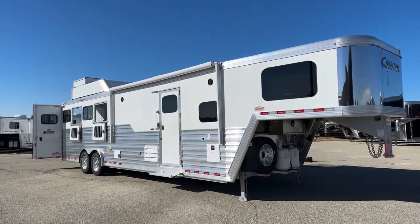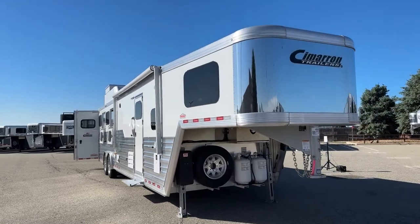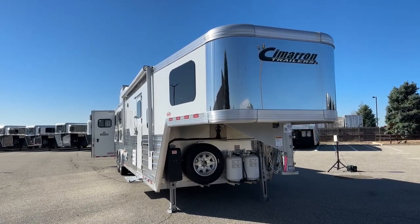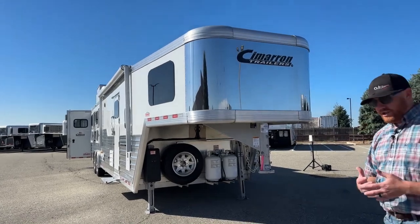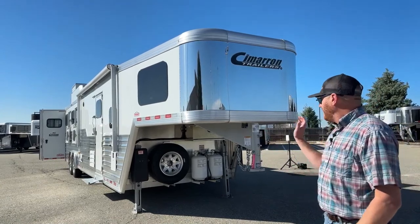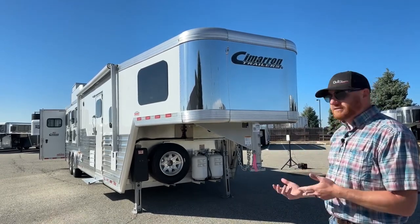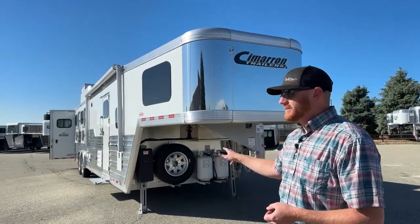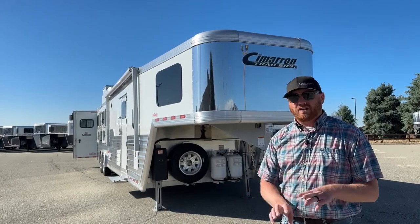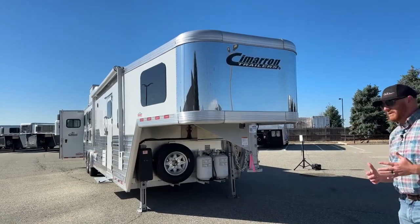One reason we really like combining a Cimarron with an Outlaw is the warranty. On the Cimarron side, you have an 8-year structure warranty, 3-year hardware, and a 1-year no-questions warranty on the tires. With Outlaw conversions, you get a 3-year warranty and 5-year craftsmanship. This is the only trailer on the market covered from nose to tail for 3 years. Other conversion companies may offer 3-year craftsmanship but only 1 year on appliances — Outlaw covers appliances for 3 years, so if the microwave or refrigerator has a 1-year manufacturer warranty, Outlaw covers it for 3.